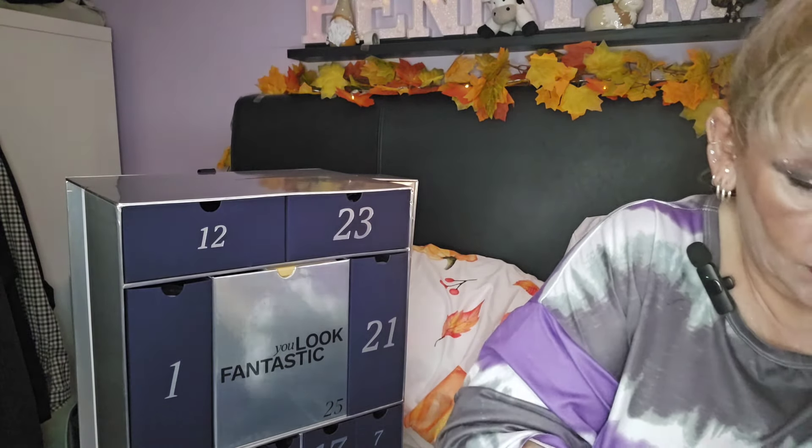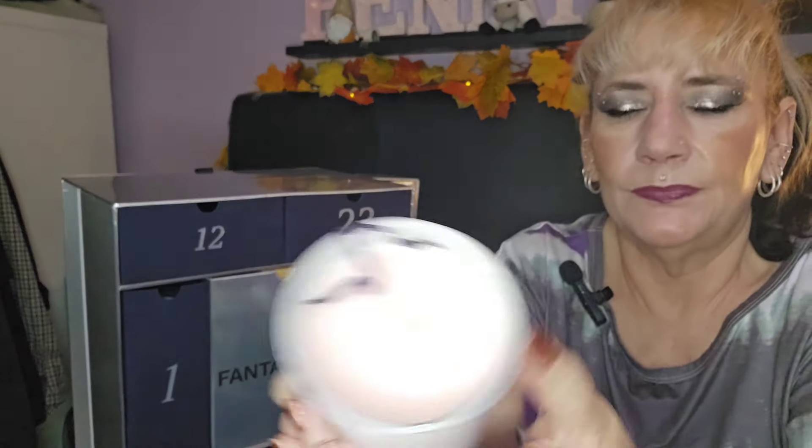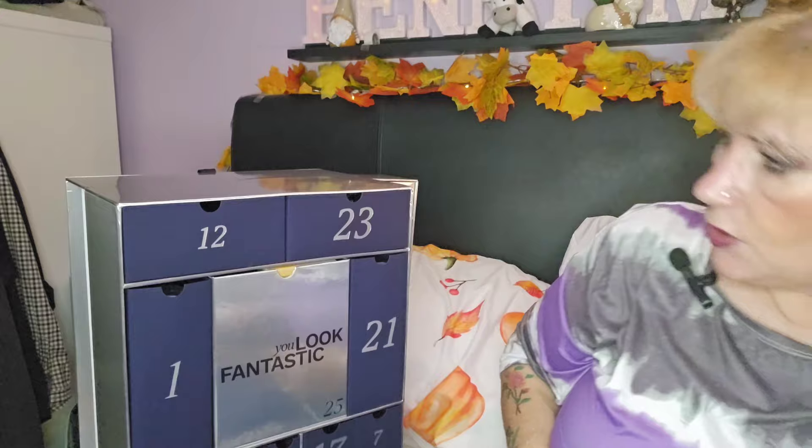Day eleven — we've got the Rituals of Sakura candle. I do love the Ritual of Sakura range, it smells amazing. I am going to enjoy that. Number twelve is next.